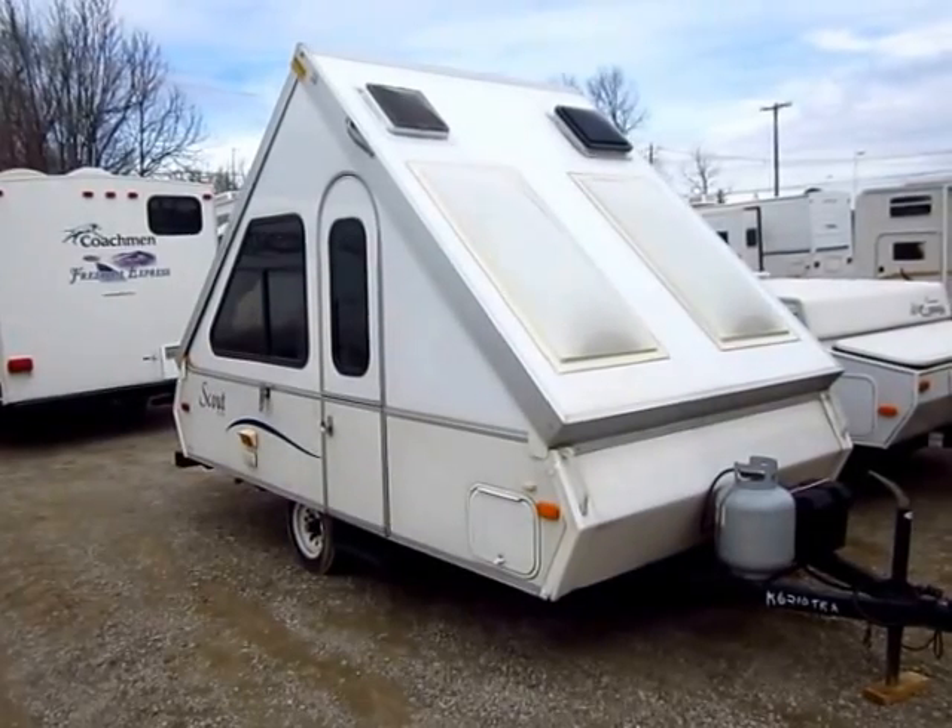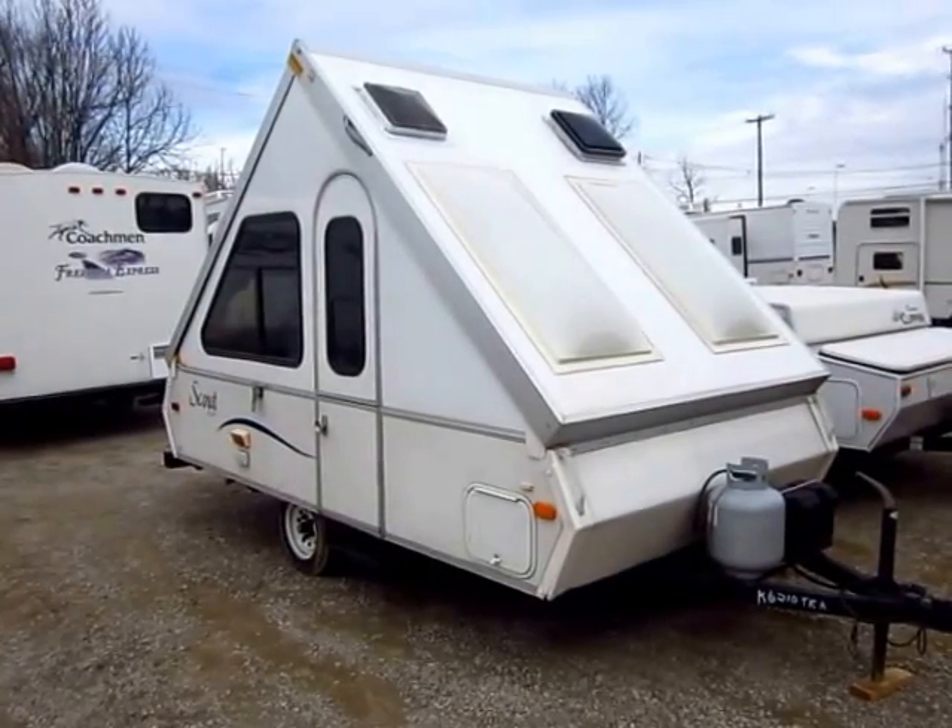A little A-Liner Scout here at Haylett Auto and RV of Coldwater, Michigan. Just came in on trade.